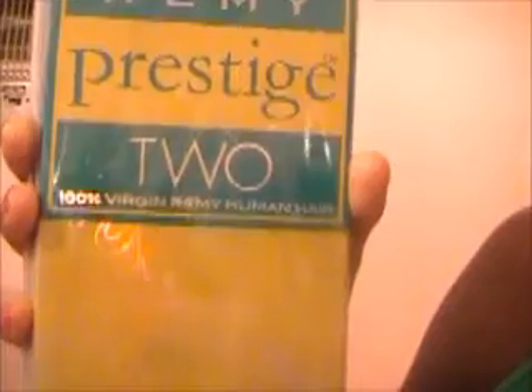The hair I used was 100% Remy human hair from the Janet Collection — Moroccan Remy Prestige 2, 100% virgin Remy human hair. It's Moroccan oil treated hair and it's a number one. That was the only one they had at the price I found. It has a live cuticle — I'm not sure what that means but I'll research it. This is the Moroccan Remy Yaki weaving hair, 14 inches, color number one, professional stylist use only — well, I'm my own professional.